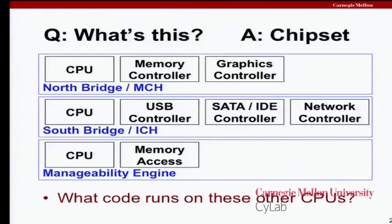An important question is: what code runs on these other CPUs? It's easy to take a naive assumption that these are all hardware, silicon only, and there's nothing an attacker could do there, but that's just not true. A lot of them have firmware — they basically run software on their own little processor.